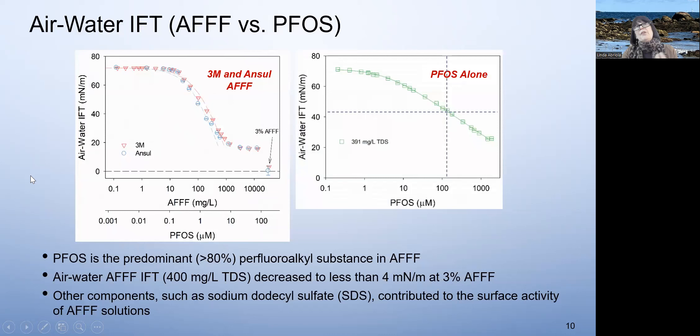I also wanted to show what happens when you have a mixture — this is AFFF versus PFOS. PFOS has the highest percentage of concentration in AFFF, at about 150 milligrams per liter. As you increase the concentration of AFFF in solution, the interfacial tension is reduced significantly. At the concentration actually applied in fire training, you see a tremendous interfacial tension reduction, whereas for PFOS alone at that same concentration, you don't see as much reduction. In these mixtures, there are other compounds that are also surface active and compete for the interface.